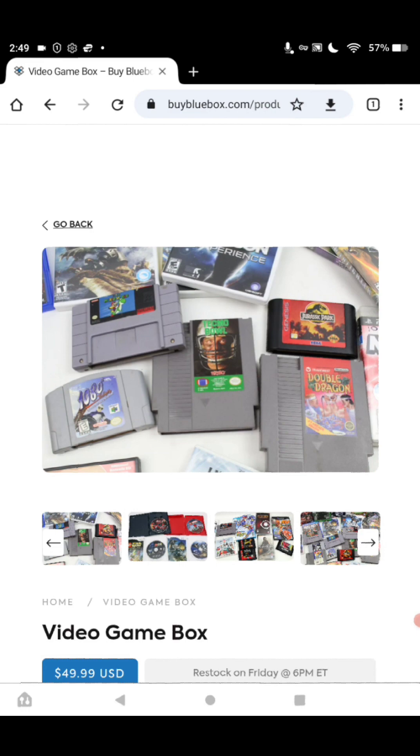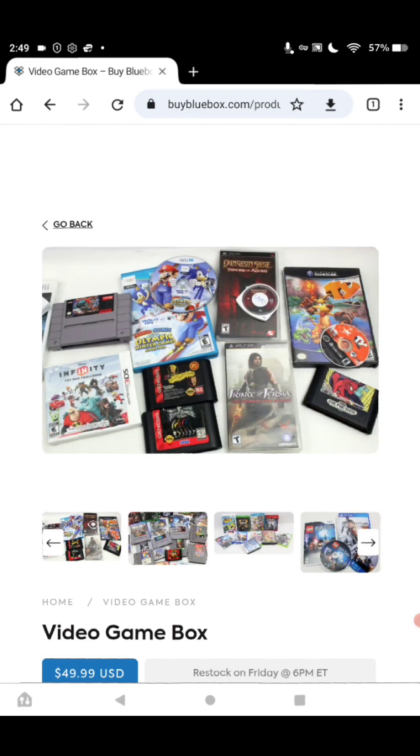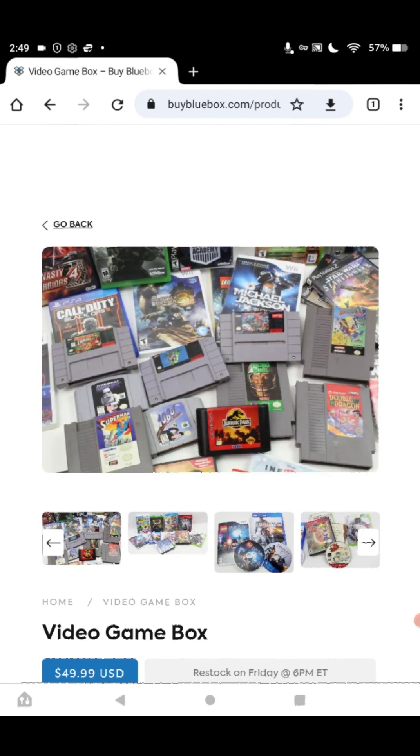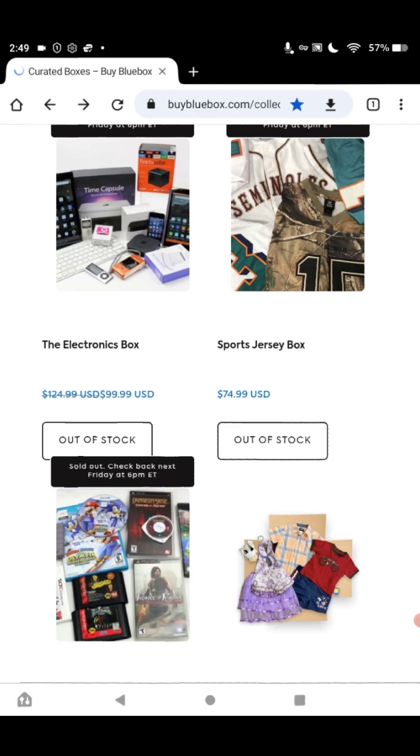Oh, look at what you get, guys — very nice. So all you gamers out there, this can be for you.